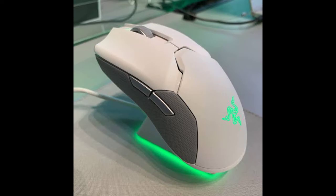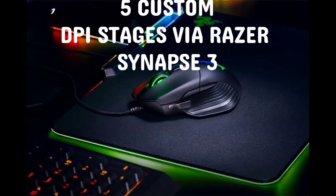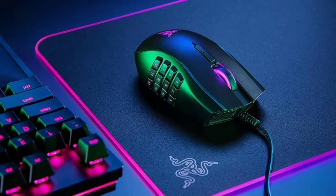It also has 5 custom DPI settings via Razer Synapse 3. If you are an aspiring professional esports player and you want to find the best gaming mouse that doesn't bottleneck your performance at all, you may want to take a look at the Razer Viper.